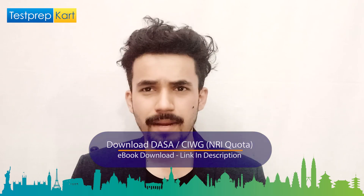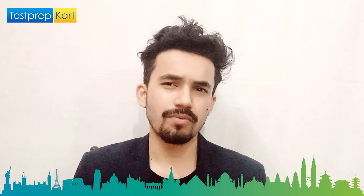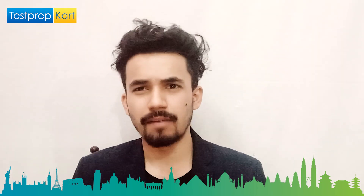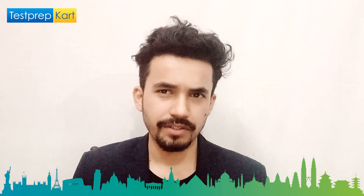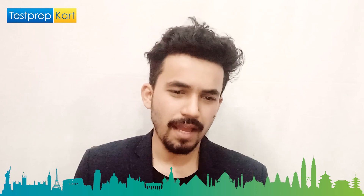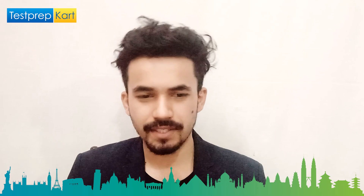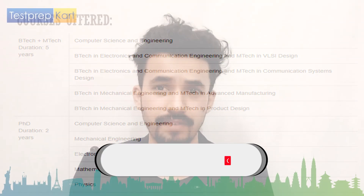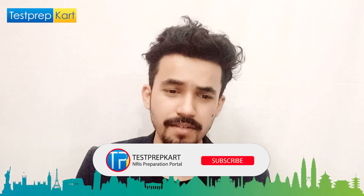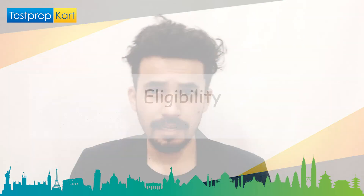For PhD, the listed duration is two years, but this is variable — it depends on the student's research work, which can be longer or shorter. The specializations in PhD are: Computer Science and Engineering, Mechanical Engineering, Electronics Engineering, Mathematics, and Physics.